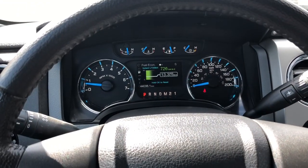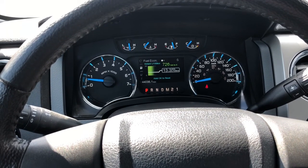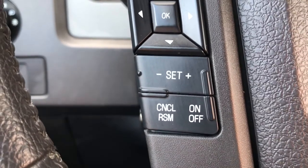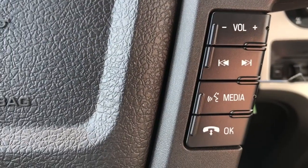The dash setup is controlled with the buttons on the left side of the steering wheel. As you can see, you can go through a lot of different options here. Underneath that is the cruise control, and then on the right side of the steering wheel you have your voice command system as well as your volume for your radio and much more.